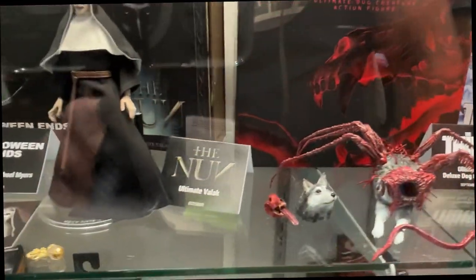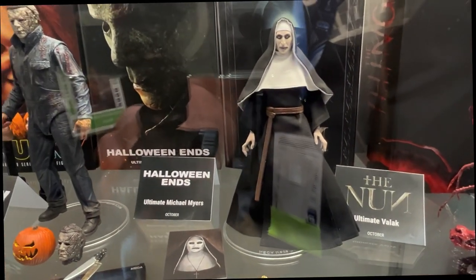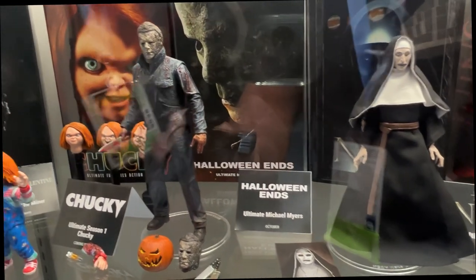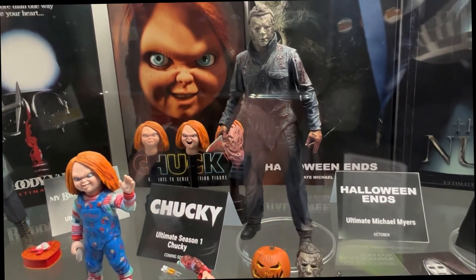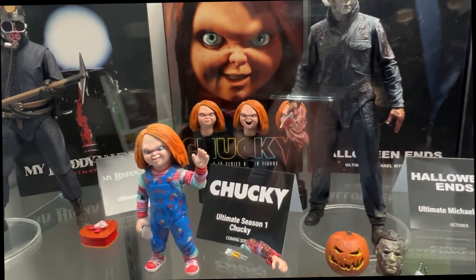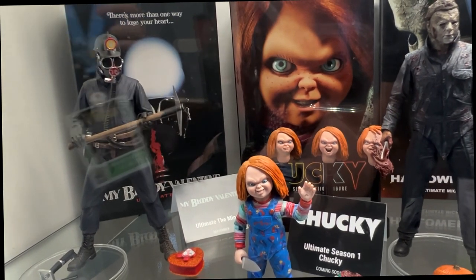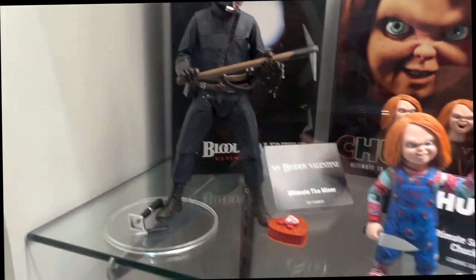Going on to some more modern horror — The Nun. The trailer for Nun 2 was just released, and we've got an Ultimate Valak on display with multiple heads. She actually comes with a painting and a softgoods tail. Michael Myers from Halloween Ends, the third and final chapter of the Blumhouse Trilogy, is here on display. Chucky from Season 1 of the TV Chucky show has four heads and interchangeable parts to create that melted look. And from the classic 1981 My Bloody Valentine, the Ultimate Miner.